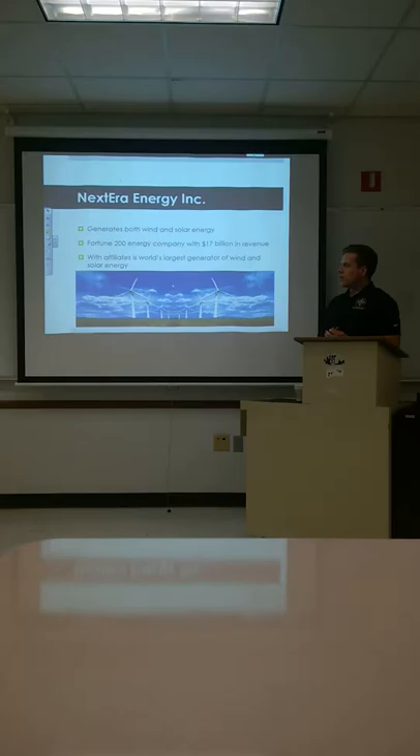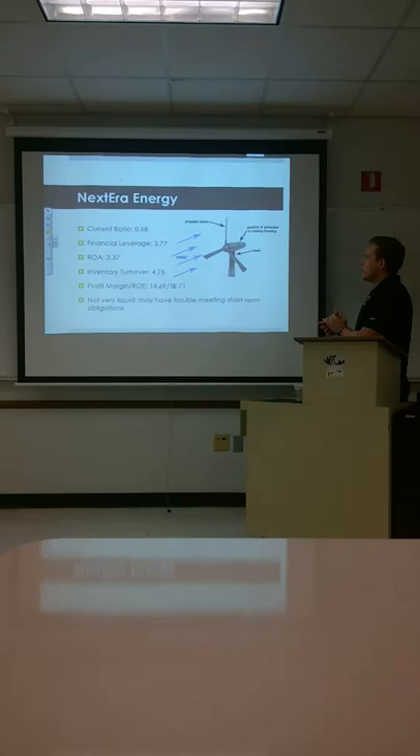Next we're going to look at NextEra Energy. They generate both wind and solar energy. They're a Fortune 200 energy company with $17 billion in revenues — the world's largest generator of wind and solar energy. NextEra Energy's ratios will look somewhat similar, except for the current ratio being 0.68. Financial leverage is 3.77.